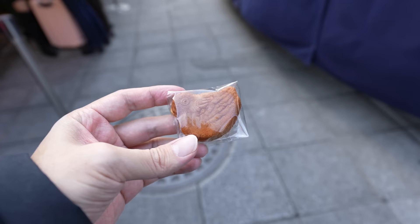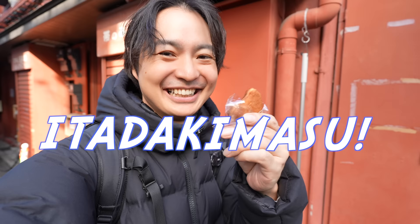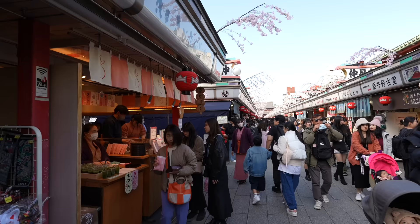One thing you have to be careful about is that we can't eat in Nakamise Street, so we need to go to the back street. It's the bird shape — ningyo means figure, so it's a cooked figure. Itadakimasu. It's so delicious — very fluffy pancake with sweet red bean paste inside. Perfect with green tea. Traditional sweet.